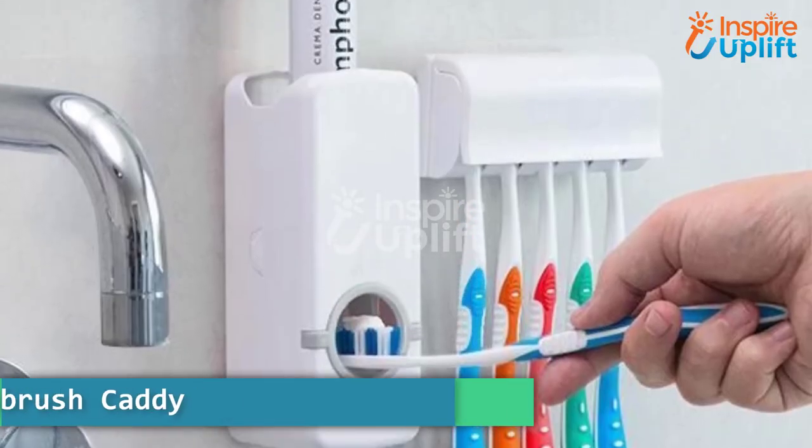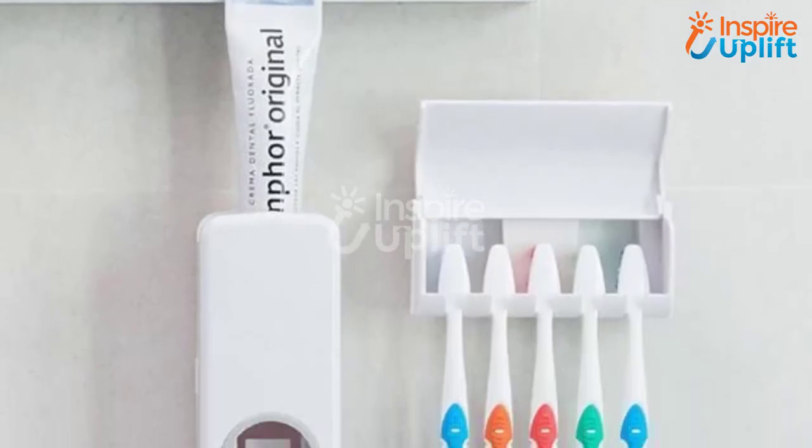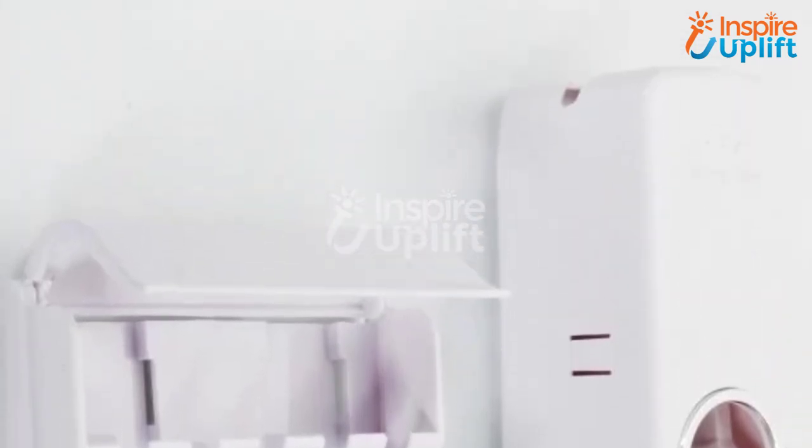At number 5 we have a toothpaste toothbrush caddy. The more innovative products you install in the bathroom, the more you love doing things in there. Have this toothpaste toothbrush caddy and relish your morning routine.